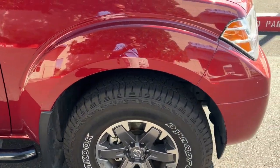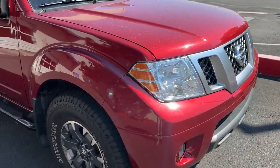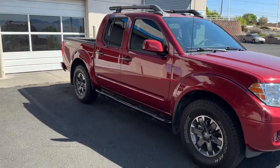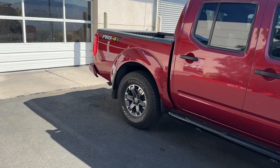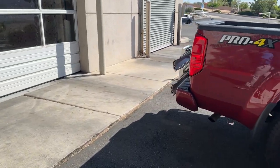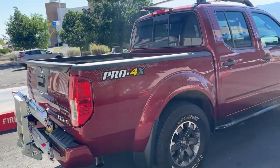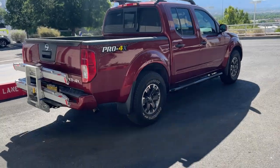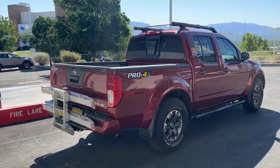One thing about New Mexico is you cannot keep your car clean out here — that's what it's like living in the desert. But look at this thing, it's beautiful. I love the color — it's not red-red and it's not burgundy, it's kind of a red-orange. It doesn't show dirt as much and it just looks good, especially with the hatch. This thing is fire.